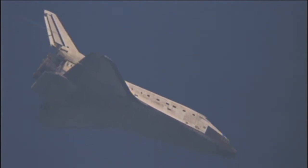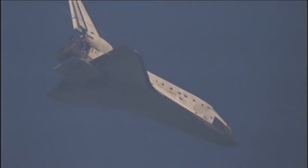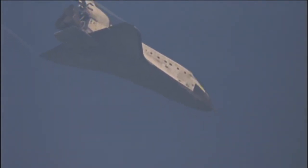Runway in sight. Less than a minute and a half until touchdown. Discovery is now descending at a rate 20 times higher and 7 times steeper than what a commercial airline would experience on its final approach.